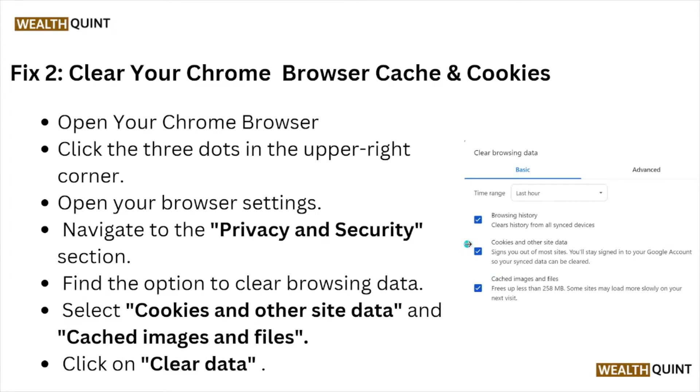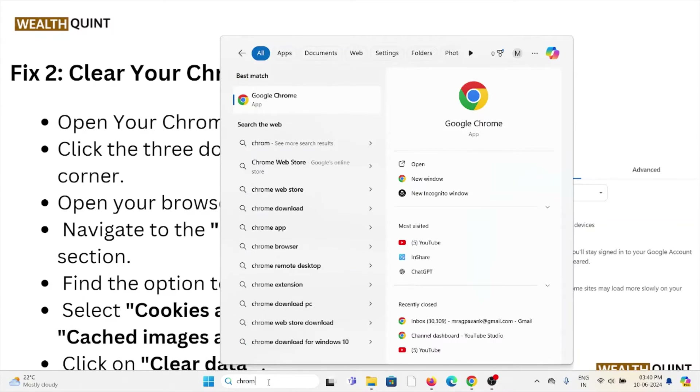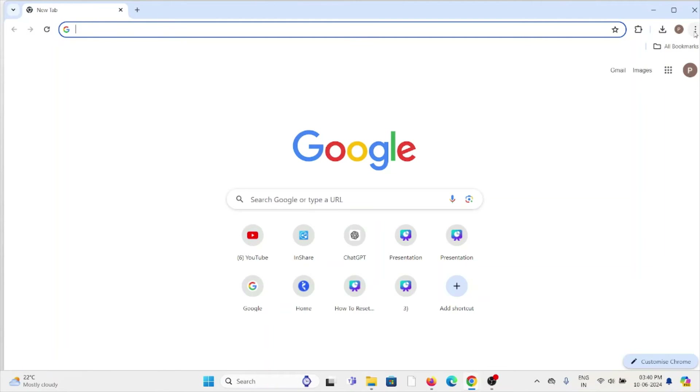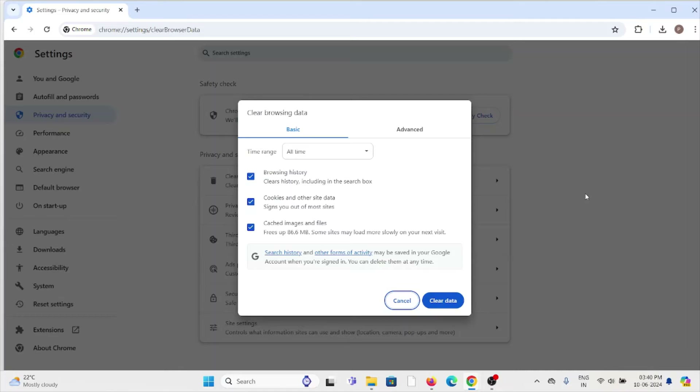If you are using Google Chrome, go to Google Chrome and click on the three dots. Click on clear browsing data, select all time, check all three boxes, and click on clear data.